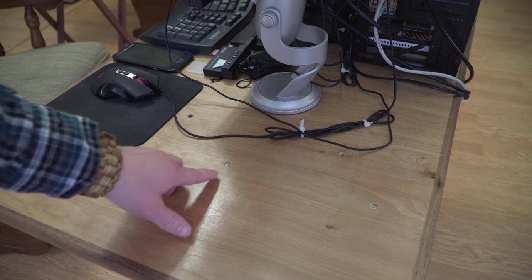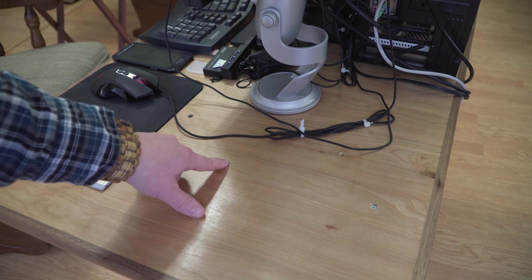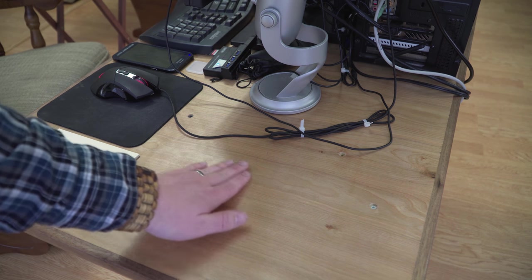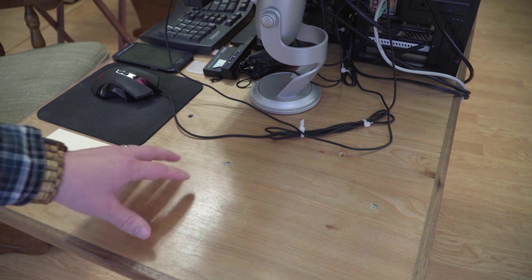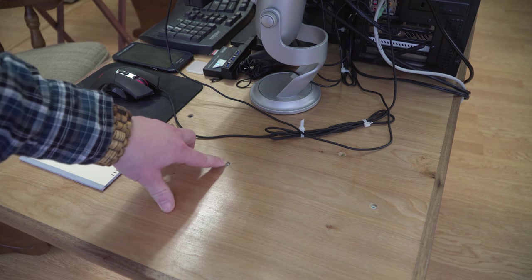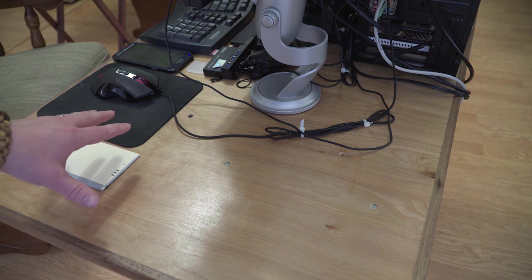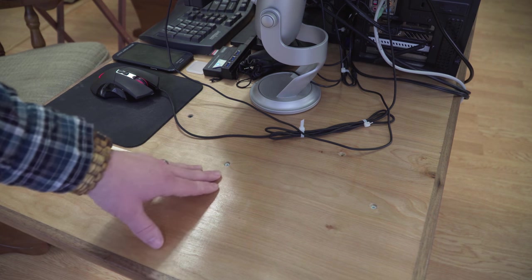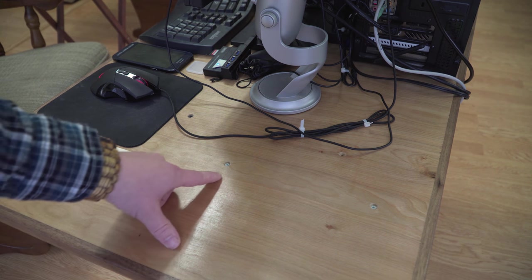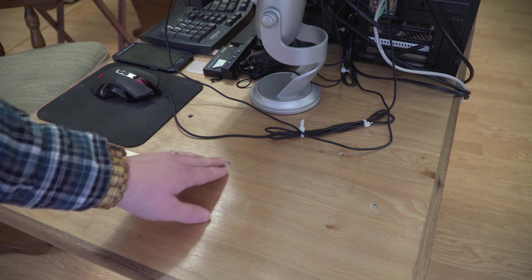The top is mounted to the base with a couple of screws drilled right through the top, pre-drilled and countersunk below the surface, so nothing sliding over the top will be affected. I thought this might be a problem for writing on the surface and accidentally hitting one of these holes, but it's a non-issue. The vast majority of the surface is covered up with other stuff, and I never use this as a writing surface anyway. They're just visible, so if that bothers you, there are other ways to do it of course.